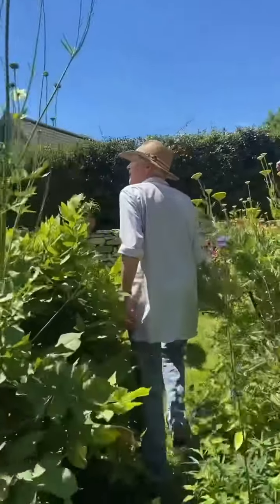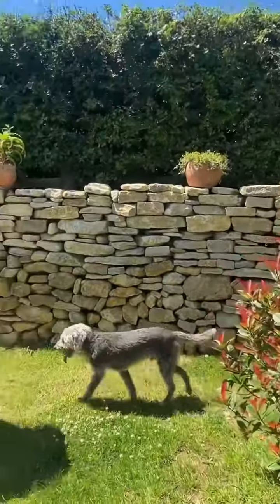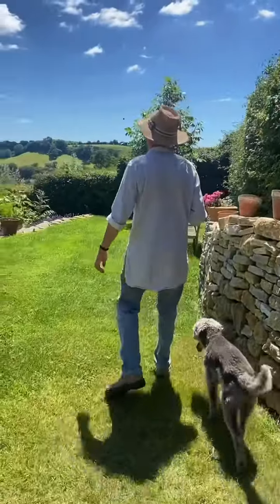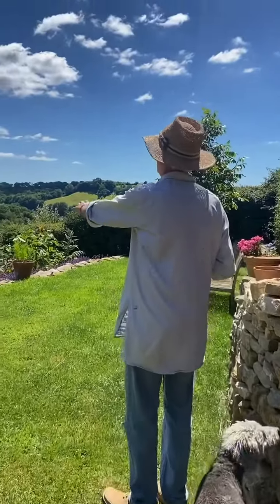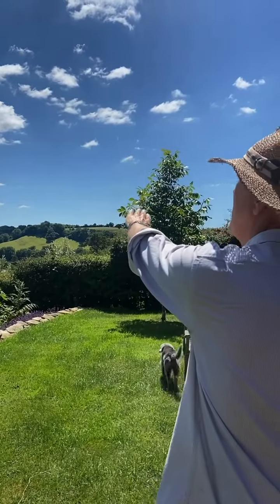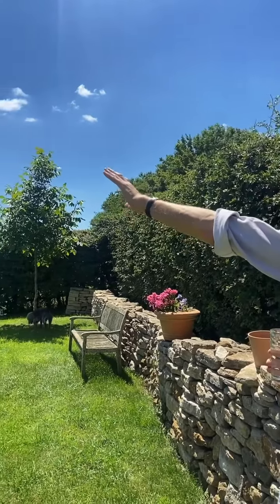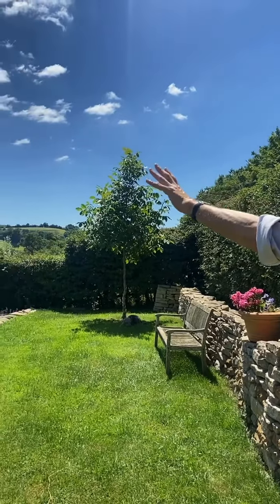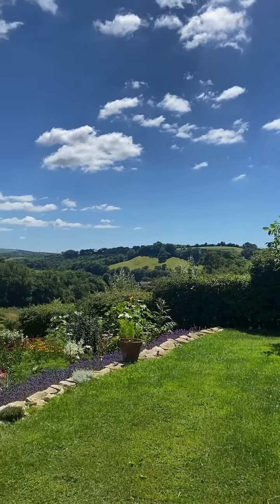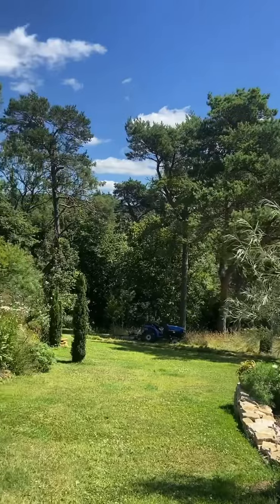If you come and stand here, you just can't quite see it in summer, but right up on the horizon the brow of that hill leads you to Egerton Heath, which we can see in winter.